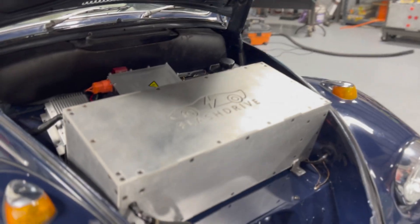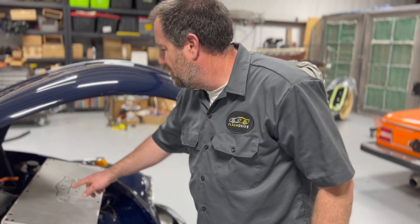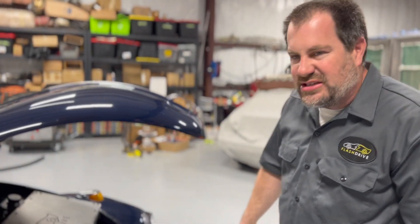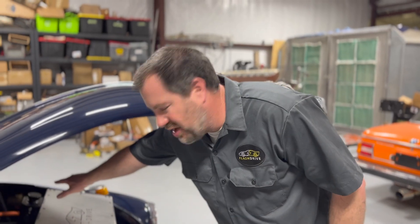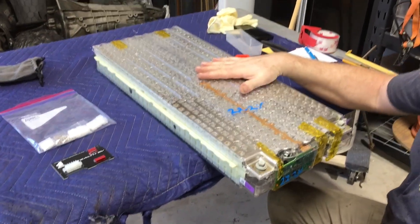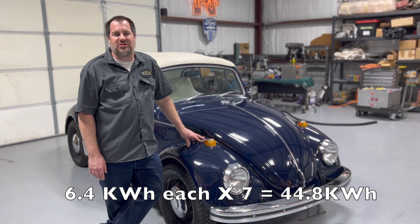This is a front battery box — it has three Tesla modules in it, along with the charger, DC-DC converter, and BMS. The batteries are liquid-cooled, so we actually have a radiator installed under here, and that is the reservoir for the coolant. This particular Beetle has a Hyper-9 motor and seven Tesla Model S battery modules at 6.4 kilowatt-hours apiece, for 44 kilowatt-hours total.